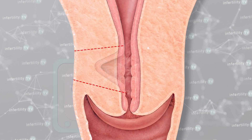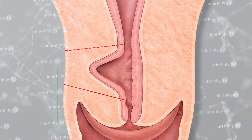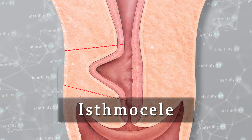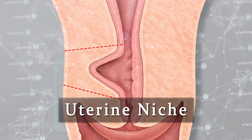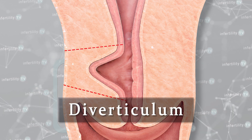Sometimes, however, the inner portion of that muscle does not heal together. This can leave a gap or defect in the muscle layer. This is most commonly referred to as an isthmus seal. You may also hear it referred to as a uterine niche, cesarean scar defect, or diverticulum.